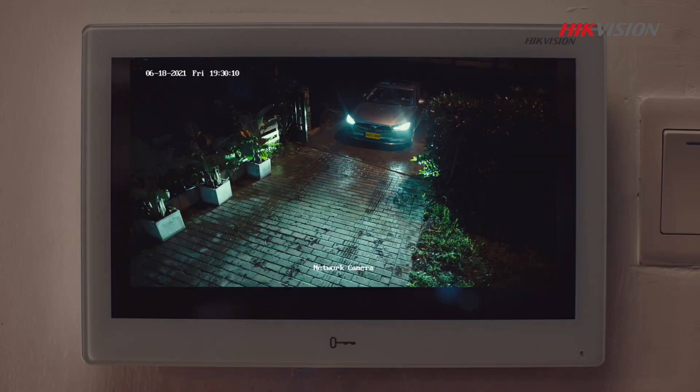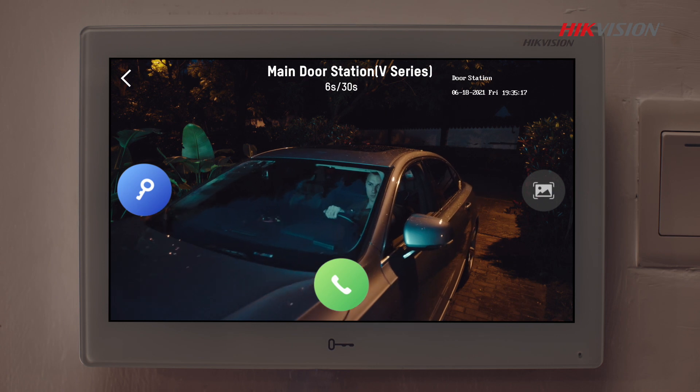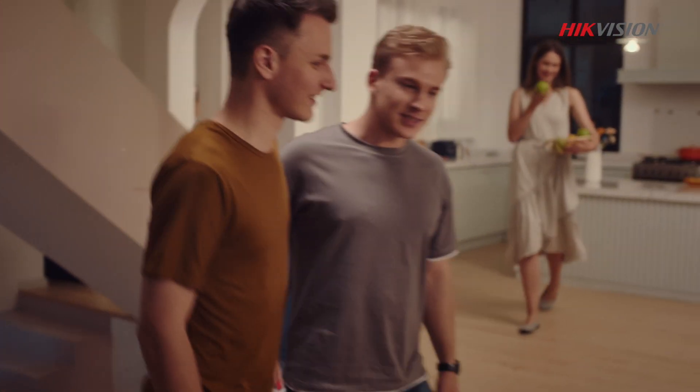And check the situation in your backyard at night, so you won't miss any surprise visits.